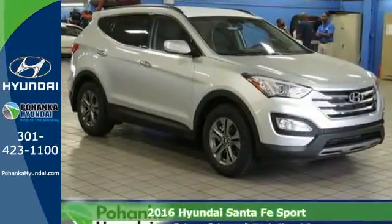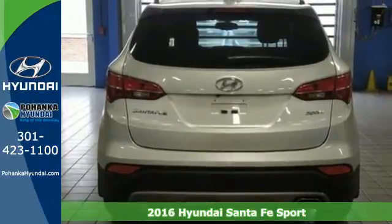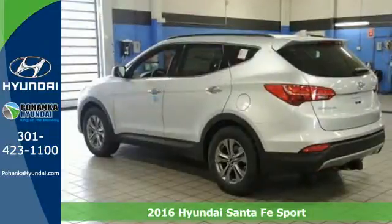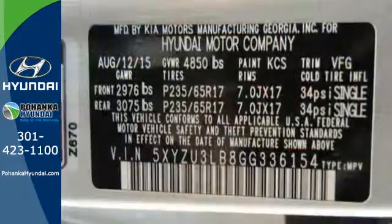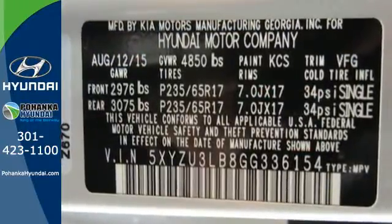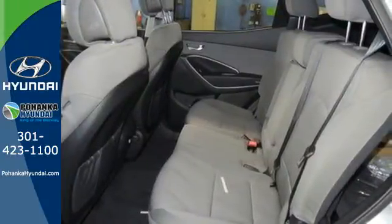Here's a 2016 Hyundai Santa Fe Sport. You need room, you crave capability, and you also want fun. Yes, you can have it all with this SUV. It provides plenty of room for five people to stretch out and can offer up to 71.5 cubic feet of cargo room.